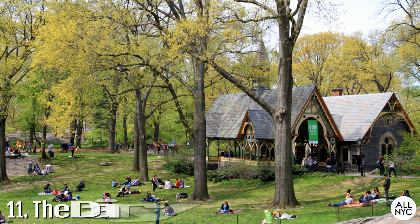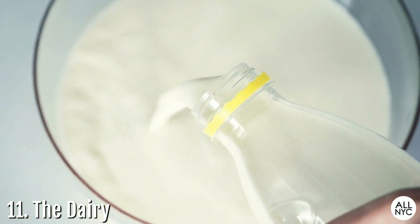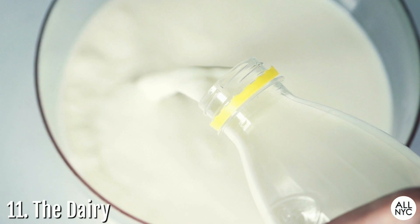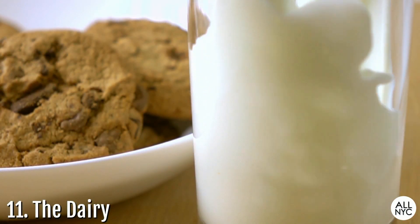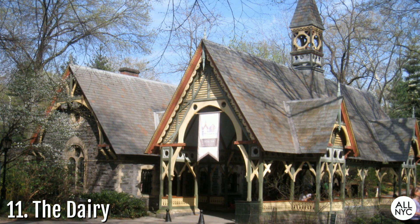Number 11: The Dairy. Located closer to the East 65th Street entrance, the Dairy was constructed in 1870 at a time when fresh milk was hard for parents to obtain for their children. It served as a place that provided milk and snacks to the children in the park. Today, this Victorian Gothic-style building serves as Central Park's main visitor center and gift shop.